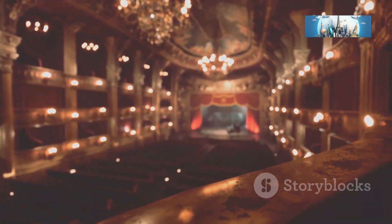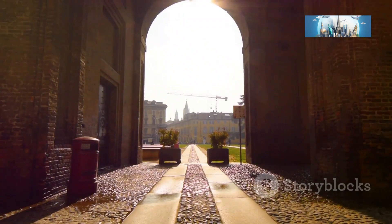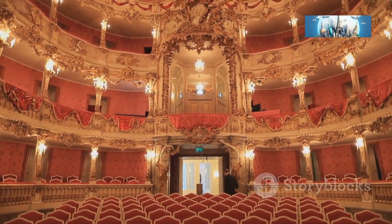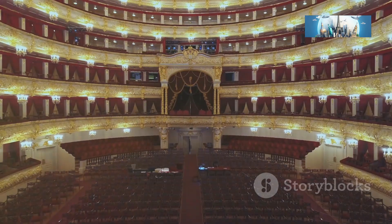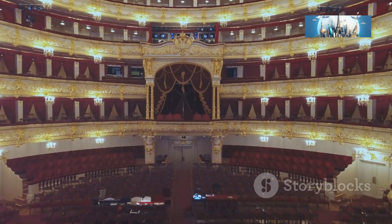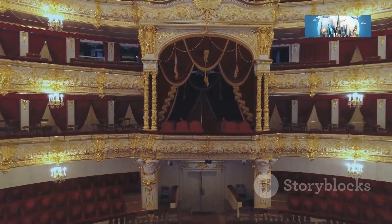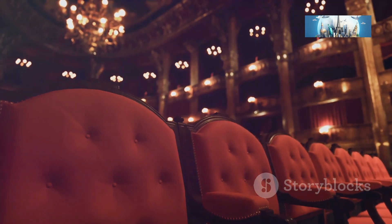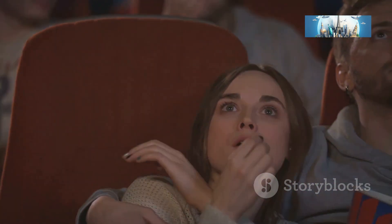Get ready to be transported to the world of opera and drama, because our next stop is the magnificent Teatro Regio. This historic theater is a true gem of Parma — it's seen its fair share of legendary performances over the years, from Verdi to Toscanini. Stepping inside, you can feel the weight of all that history and talent. The red velvet seats and intricate balconies add to the theater's majestic aura.